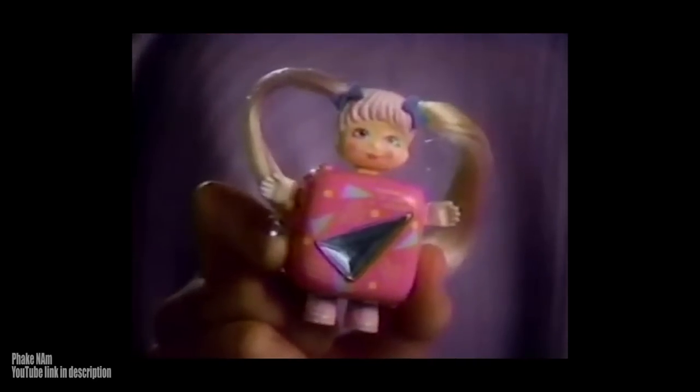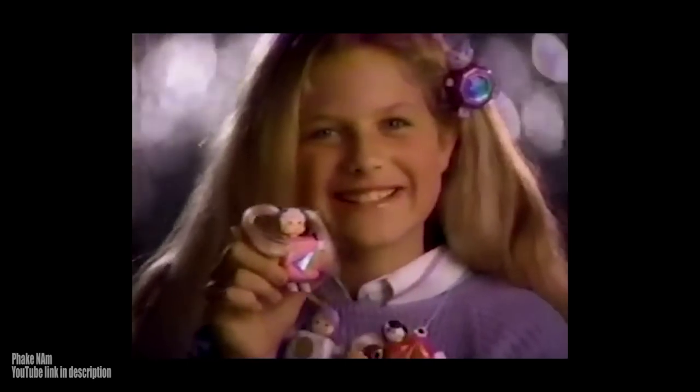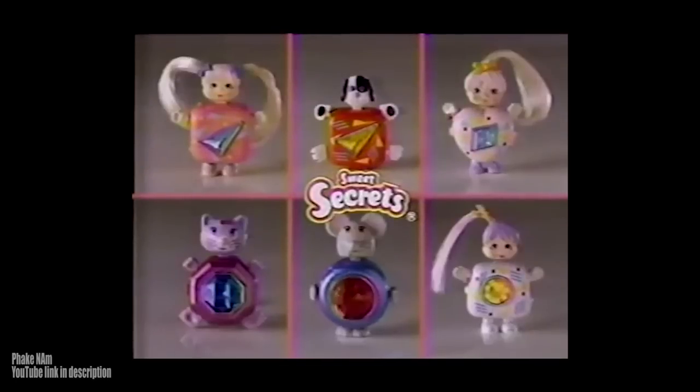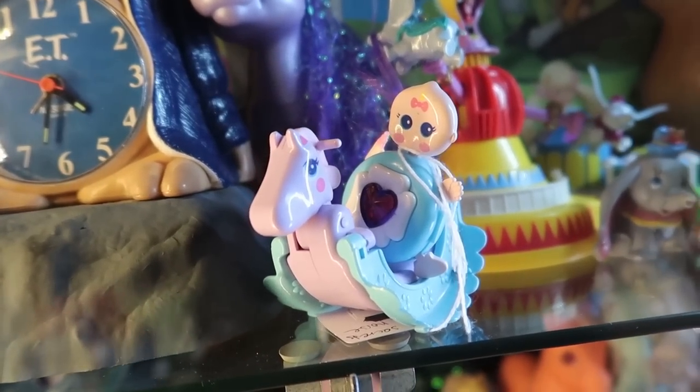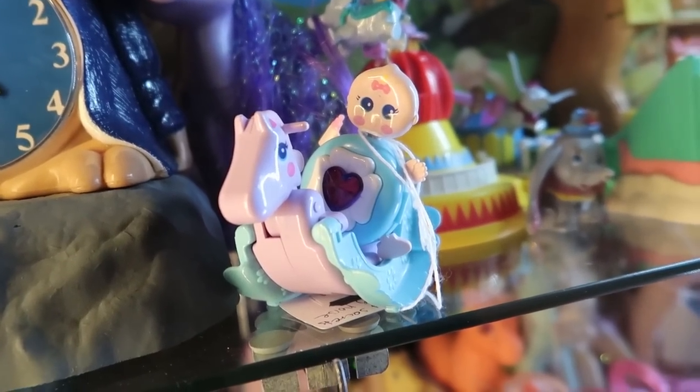My new Sweet Secrets jewelry has lots of wild new designs — new playmates inside. Sweet Secrets, always something new, hiding inside for you. New jewelry from Galoob. So there you go — my sweet secret is out and you know that I like these. I don't own any of them and I still don't because I'm not going to pick this one up, but seeing it definitely reminded me of those old commercials. And now that's stuck in my head.